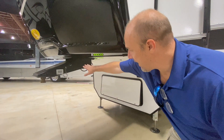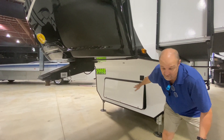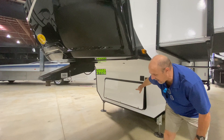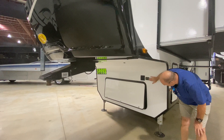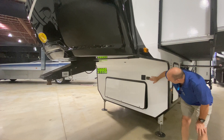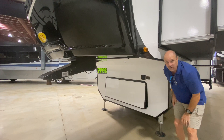Up at the front, you have a normal pin box and a storage area. You can also mount a generator in there if you want. Here is your control for the auto-level system — this one is hydraulic. I like having it positioned here so you can see it coming off your truck and have more control.